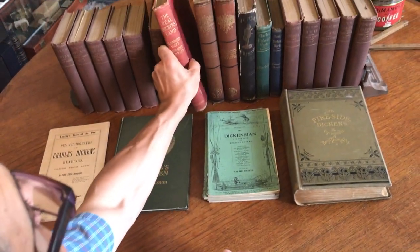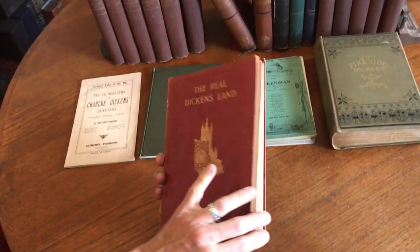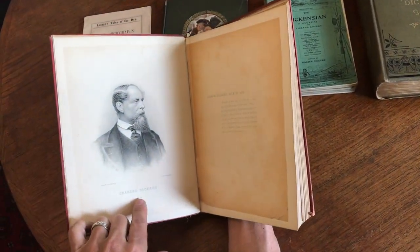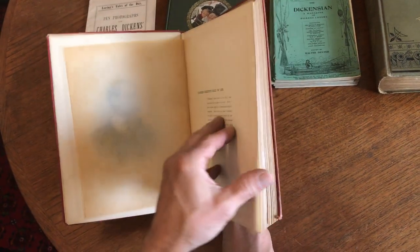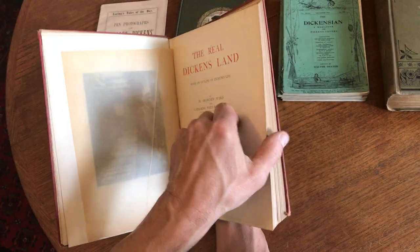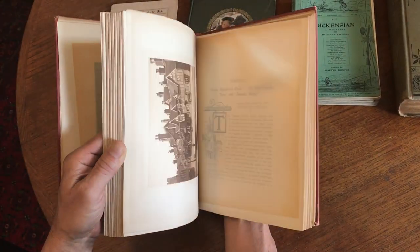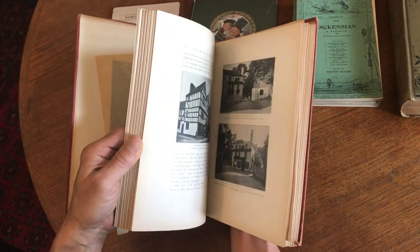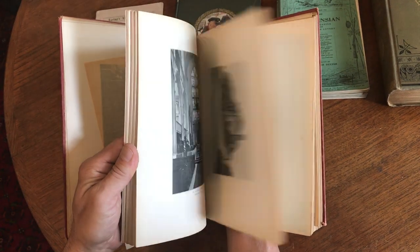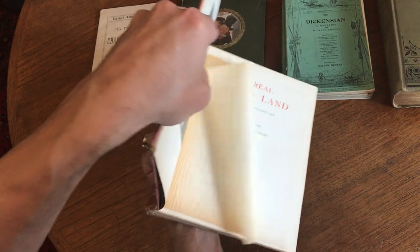Then we've got 'The Real Dickens' Land,' another very heavy, monumental book. There's a nice engraved frontispiece, and here we see 1904. This is photographs taken from around London and England — areas that pertain to the stories and life of Charles Dickens. A wonderful book, really.